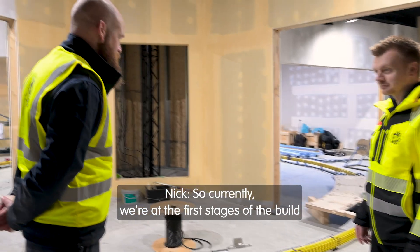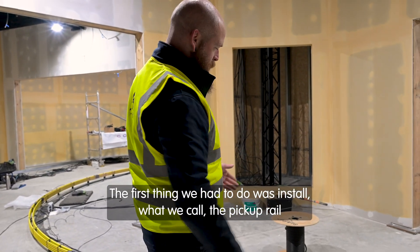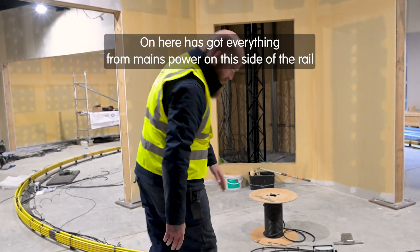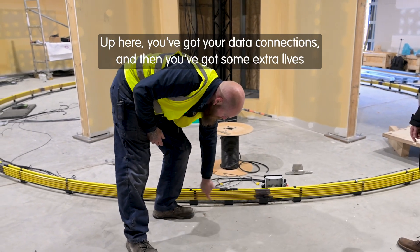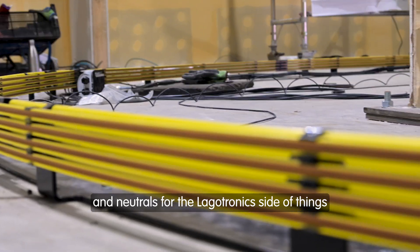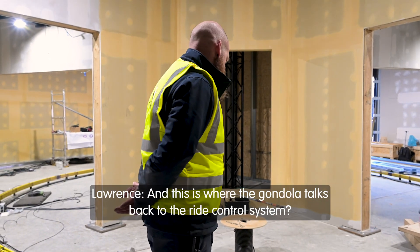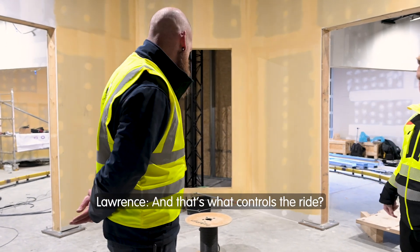So currently we're at the first stages of the build. The first thing we had to do was install what we call the pickup rail. On here you've got everything from mains power on this side of the rail, up here you've got your data connections, and then you've got some extra lives and neutrals for the lagotronic side of things — for all the effects that are going to be on the gondola. And this is where the gondola talks back to the ride control system, and that's what controls the ride.